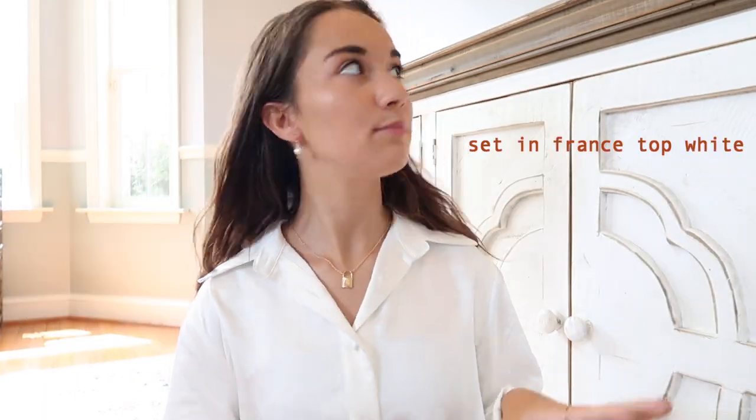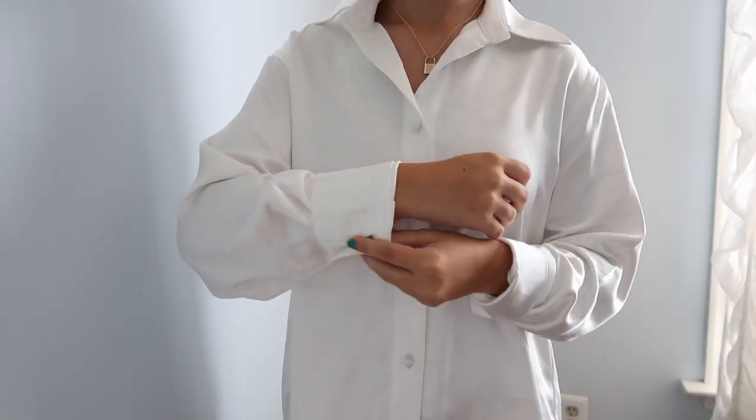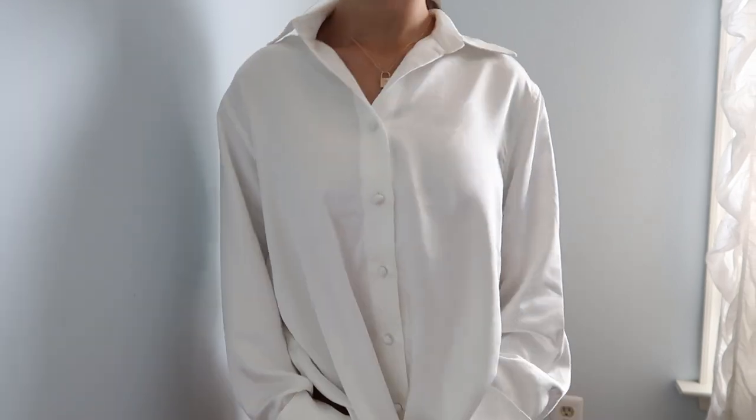I'm going to start off with the top I'm wearing now — this is the Set in France Top in white. It is a long sleeve button-up and it is super great quality. That's something I noticed with all of these products; I was really amazed by the quality. I love the silky look to it — white goes with everything. This color and style is really versatile. It was actually sold out when I first started picking out my items, so I was so glad when it came back in stock.